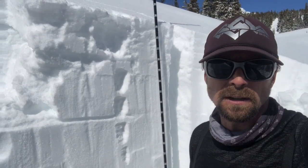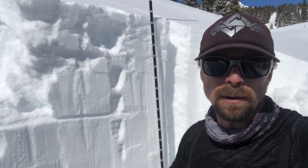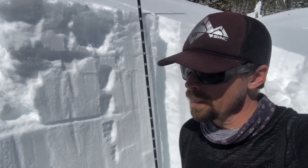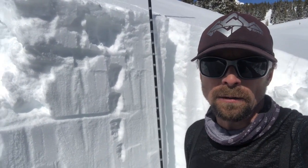In this area specifically, like I've seen in other deeper zones, the basal facets that we've been worried about all season are slowly starting to gain strength. That's another key bonus to us starting to feel a little bit better about stability. So what used to be fist-hard snow at the bottom is now forefinger, getting a little stronger, starting to round. So all signs are leading to some better stability.